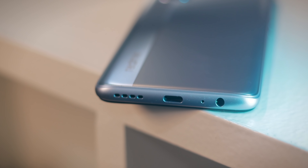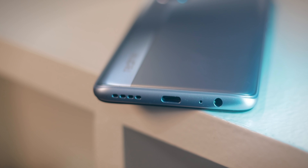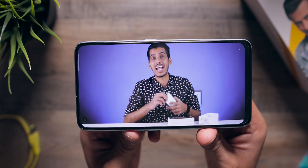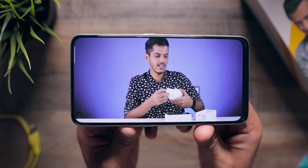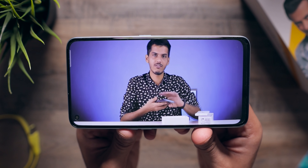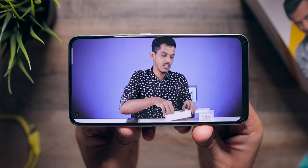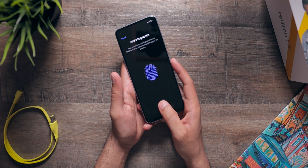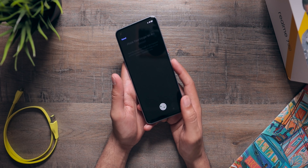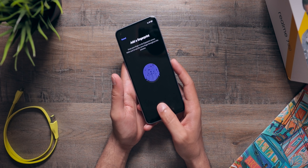Realme 7 pro comes with a USB Type-C port and also a headphone jack — that is a very good thing. Now regarding speakers: it comes with stereo speakers but I did not find them that impressive. The speaker quality is decent but not excellent — just normal, nothing extraordinary. Same goes for the haptic motor — it's okayish, not the best out there. With that AMOLED display, it also comes with an in-display fingerprint sensor, which is fast and accurate.